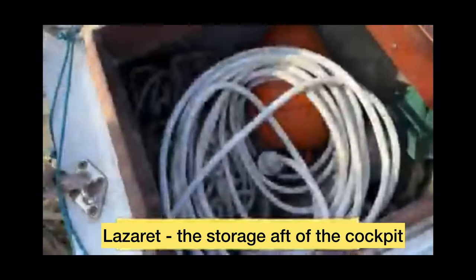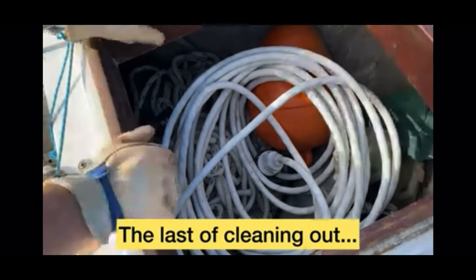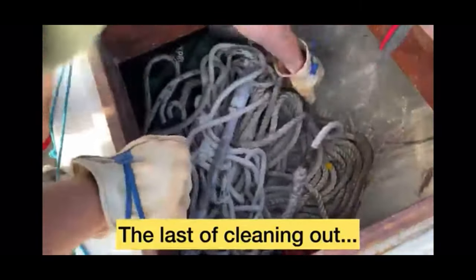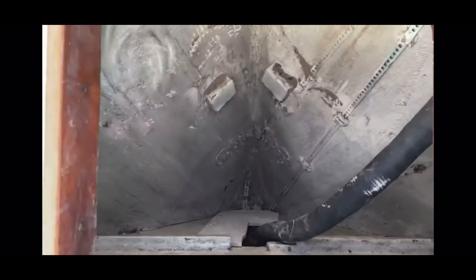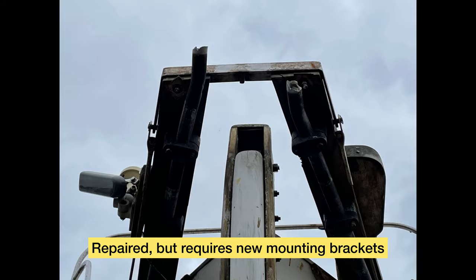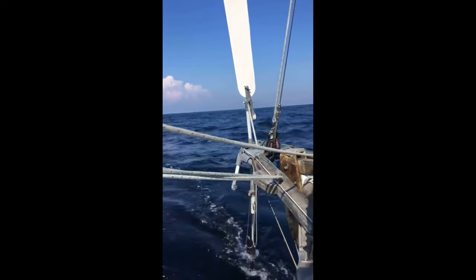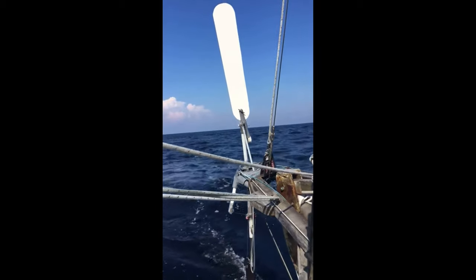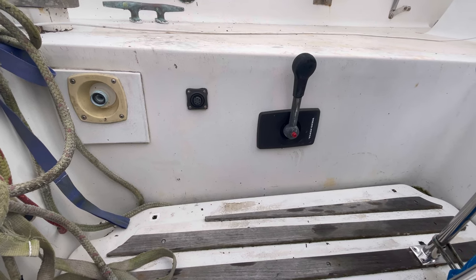You're looking at the lazarette — that's the storage locker aft of the cockpit, the garage of the boat. The hatch is leaking some and we'll repair that, but there's lots of room. This locker had extra chains, rope, a few drogues, and tools — we'll just have to organize a little bit better. I may even need to get in here to replace the self-steering. Any tools or spare parts that were here I'm going to relocate so I can have all my tools in one spot.